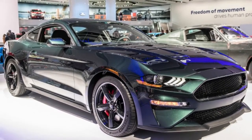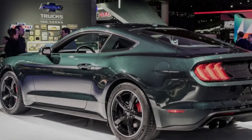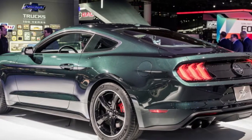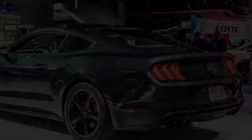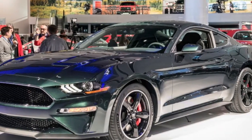Ford has opened order books for the 2019 Mustang Bullitt and confirmed final output for the memorial edition GT Fastback at 480 horsepower and 420 pound-feet of torque. Ford also confirms beginning pricing at $47,495, including a $900 destination and delivery charge. Deliveries are expected in pre-fall.